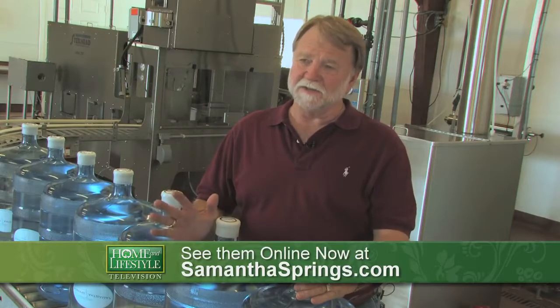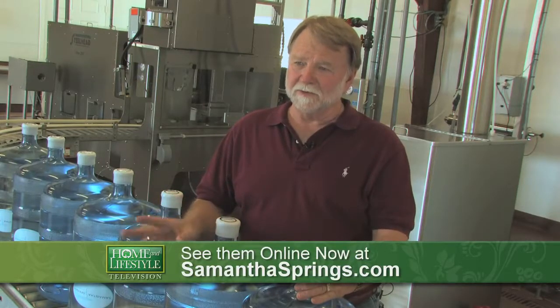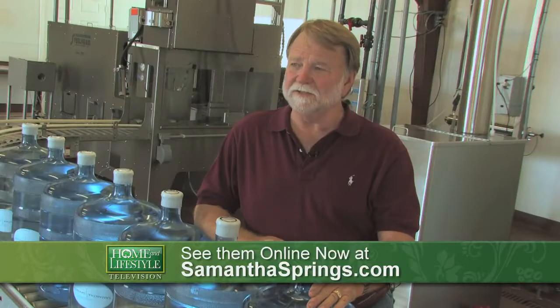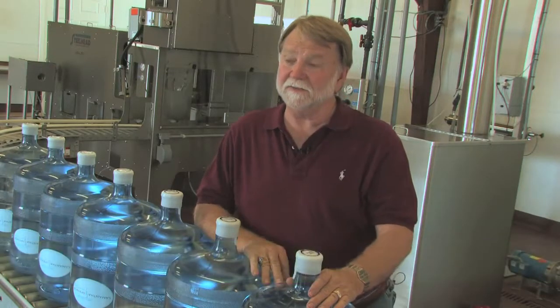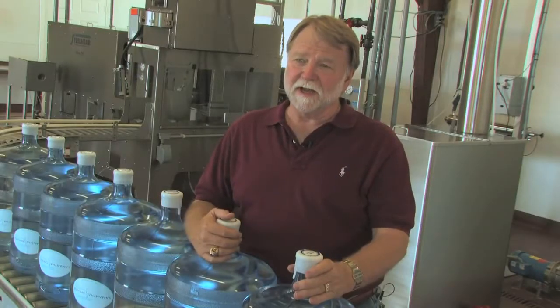One would think water is just water, but every spring has its own unique flavor based on the minerals. When national brands go to select a water for their national brand, they actually have taste panels — and Samantha Springs always comes out on top.